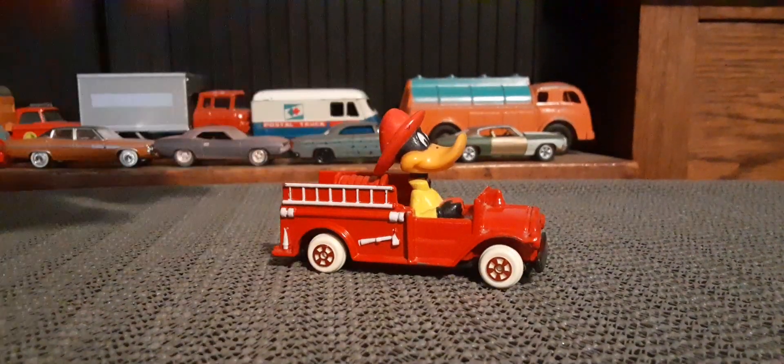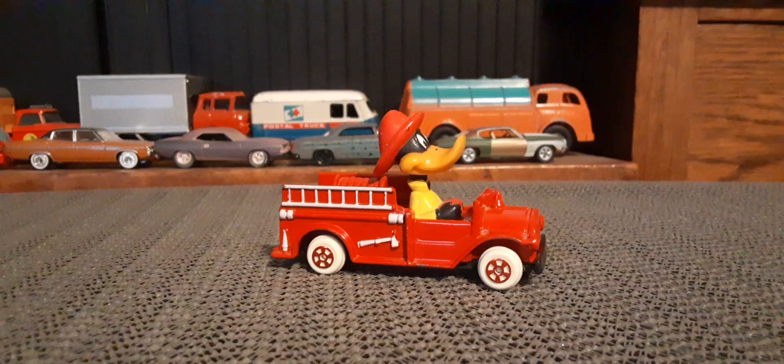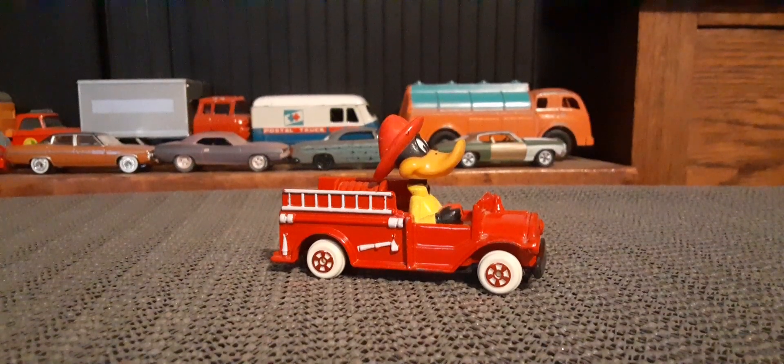Seems people like these character cars quite a bit when I show them. Not that I have a huge number of character cars — they're not really something I collect necessarily, but I have a few.